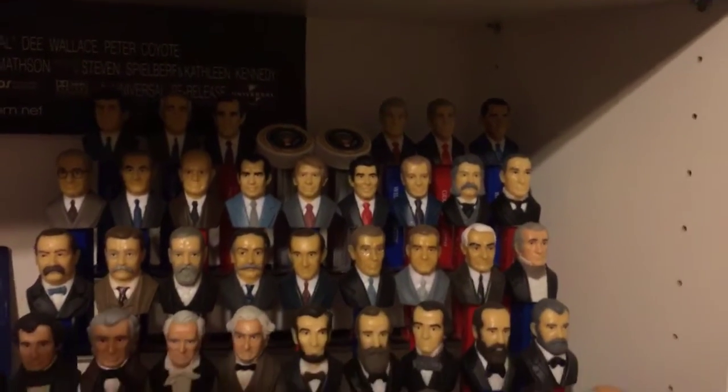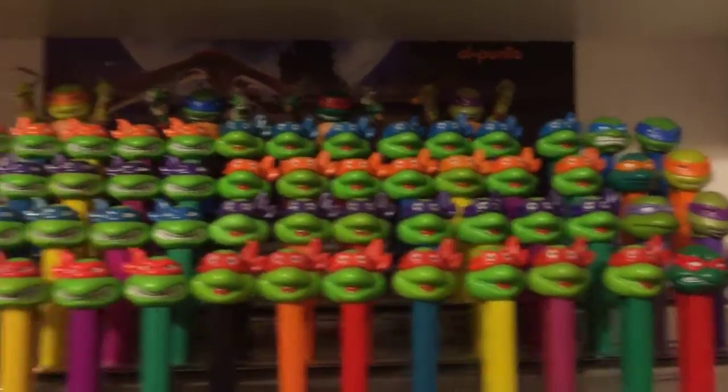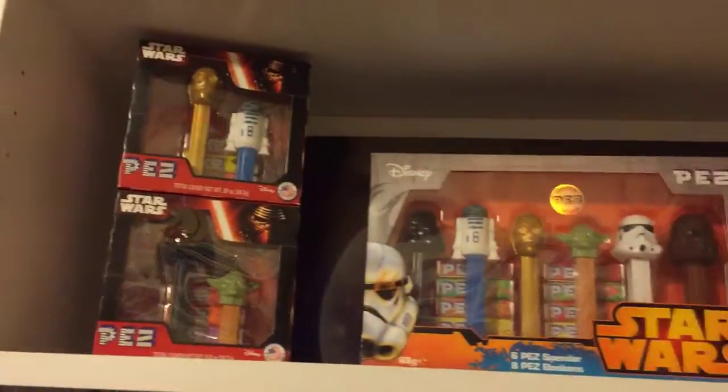Look at all of the presidents PEZ dispensers, and there's the seal back there. And then all the ninja turtles! All kinds of great stuff and paraphernalia.